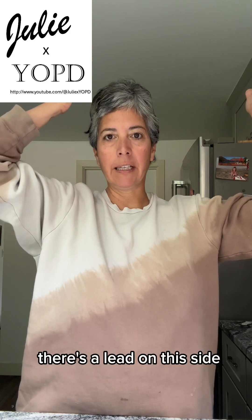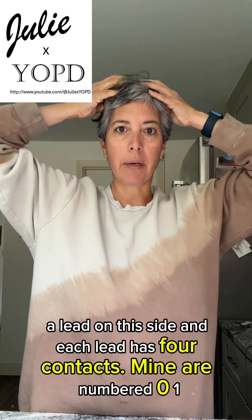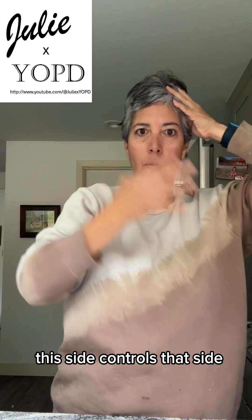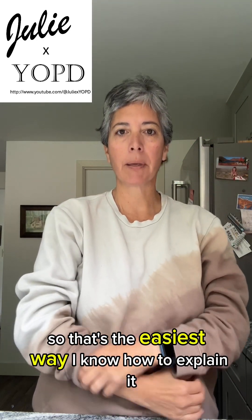There's a lead on this side and a lead on this side, and each lead has four contacts. Mine are numbered 0, 1, 2, 3, and then 8, 9, 10, 11. This side controls this side, and this side controls that side — that's the easiest way I know how to explain it.